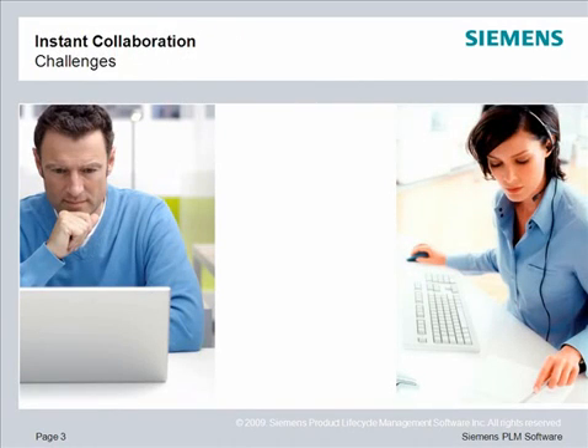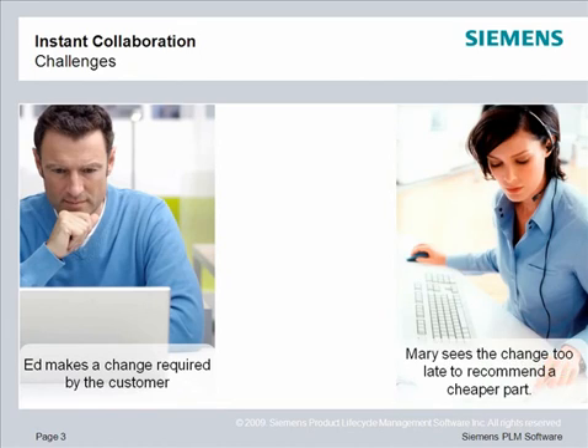In this scenario, we have a designer who's processing a change required by a customer. He makes the change using the information that is available to him. Mary, who's located down the hall, in another building, or across the world, sees the change too late to recommend a component that would have greatly reduced the cost of change.